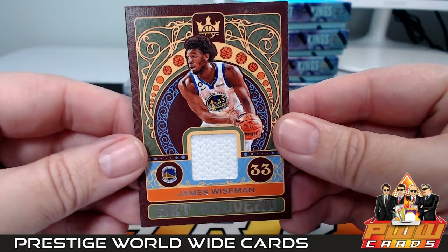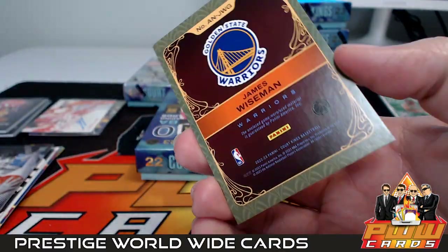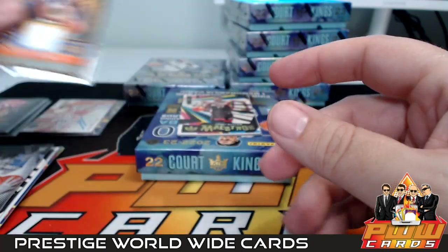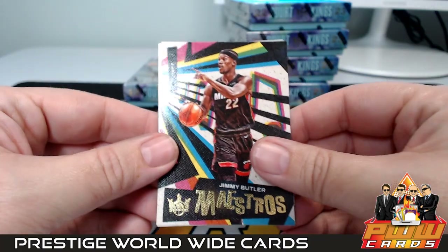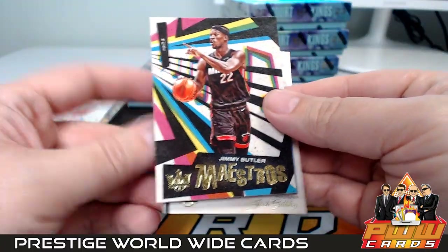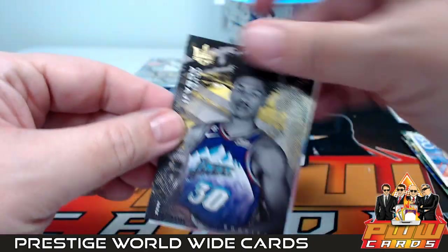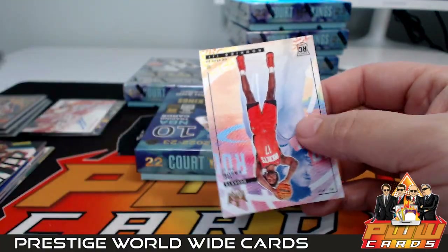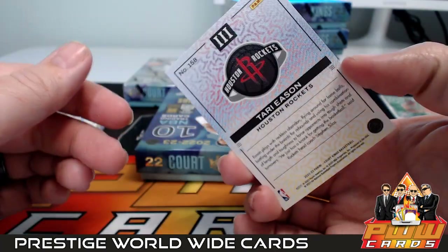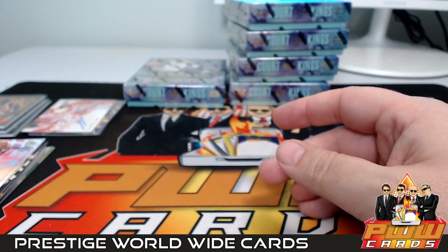Golden State — how about an Art Nouveau jersey relic of James Wiseman? Golden State goes to Philip Q — there you go, congrats. Jimmy Butler Maestros, Josh Giddey Watercolors, Oche Agbaji level one, and then a Tari Eason — level three going out to Houston. Brothers, congrats.